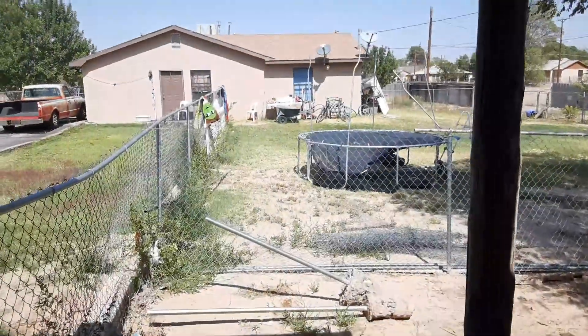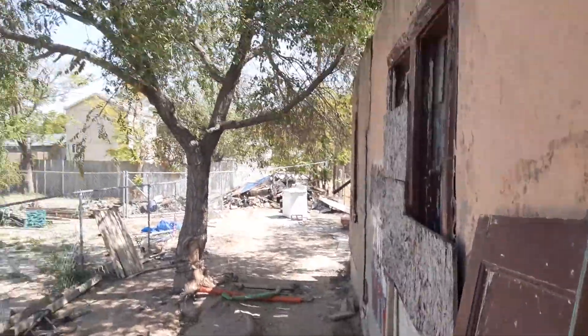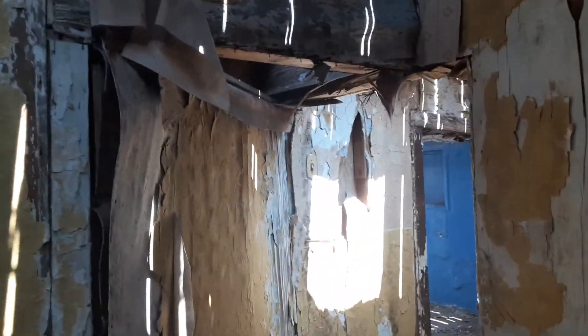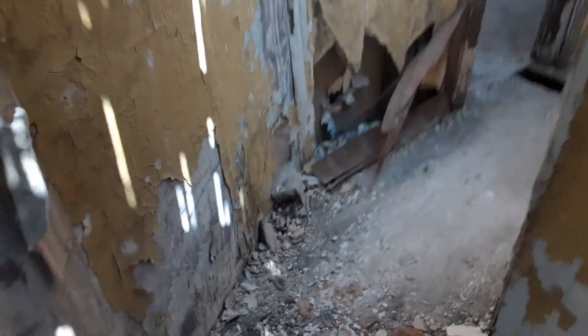This is the door from the side right here. That's the backyard. God dang, he was not lying — it might be a tear down, it might be salvageable. Strip it down to the frame.